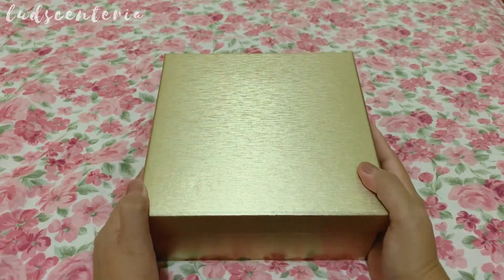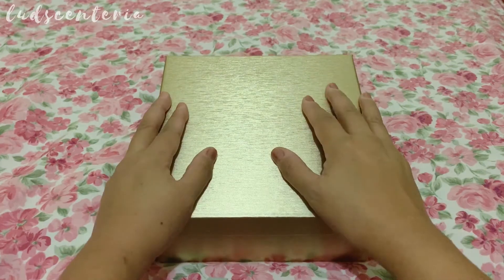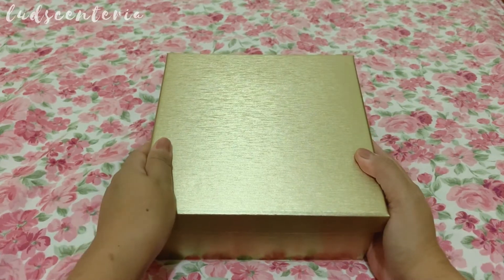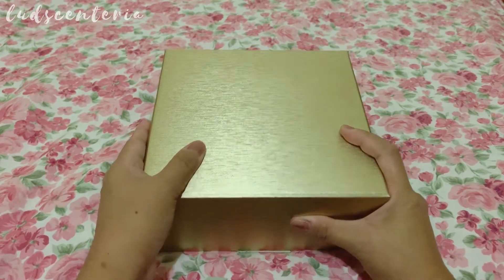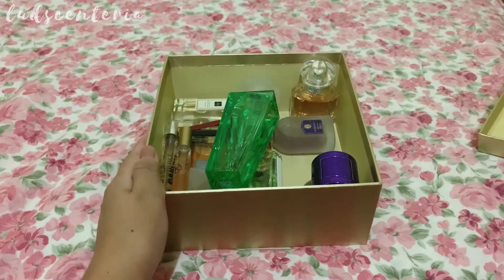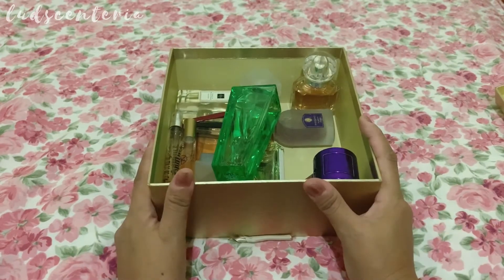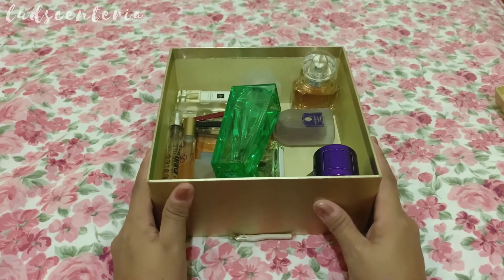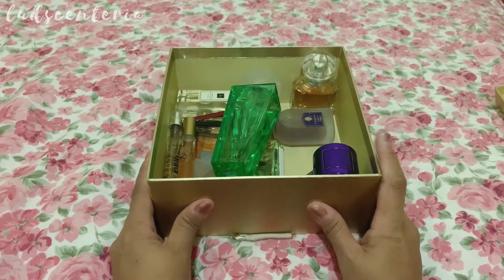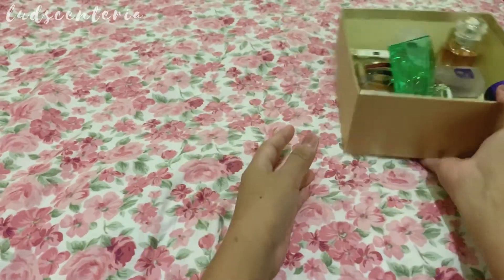In today's video I will be talking about floral perfumes. I love floral perfumes and I'm happier when I wear them. I chose 10 flowers and picked a perfume in my collection with that note. It was so hard to pick just 10, so I didn't include rose here. I might do a Part 2 and maybe Part 3 of my spring perfumes.